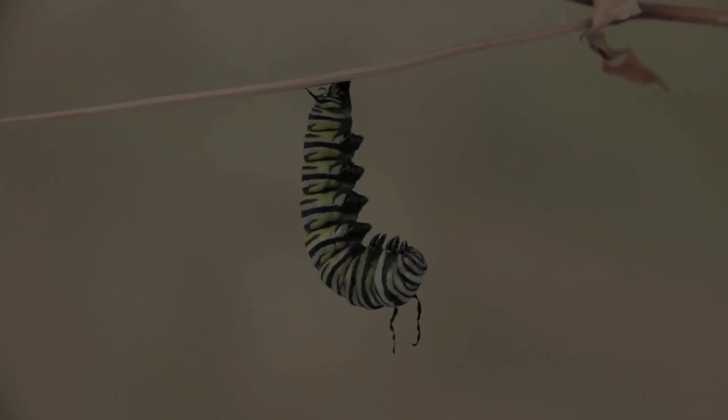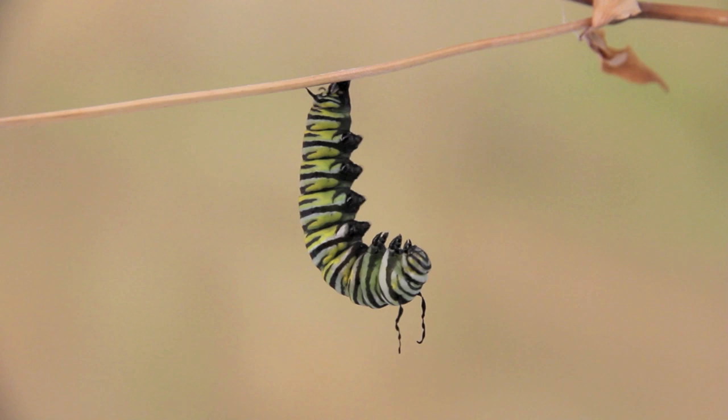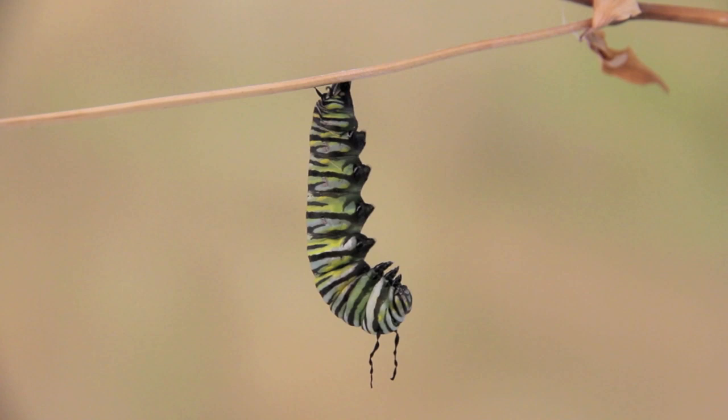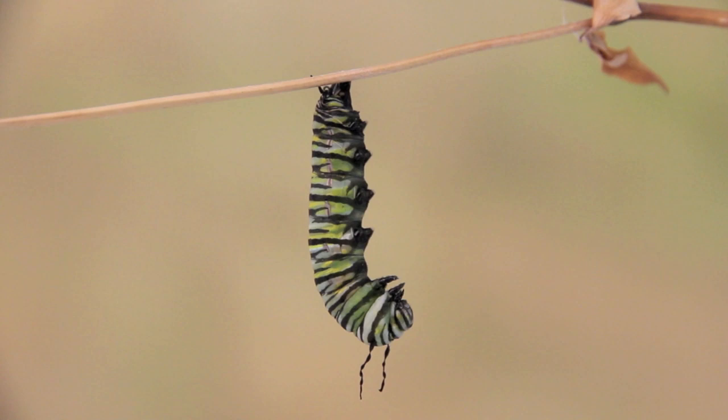Before the transformation into a chrysalis, the caterpillar forms a J-shape. It will hold this shape for up to 12 hours. When the transformation starts, the caterpillar goes limp. Its body pumps itself like an accordion, trying to pull the skin up to the point where it is anchored. It's like trying to remove a suit that's two sizes too small. The metamorphosis takes only a few minutes to complete, but the caterpillar is extremely vulnerable, and not all caterpillars will successfully become a chrysalis.